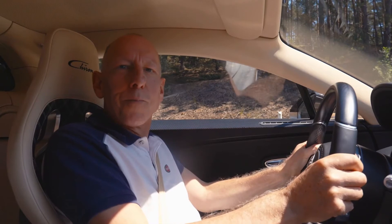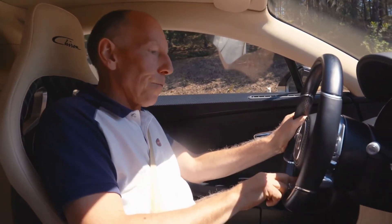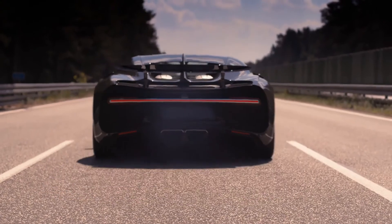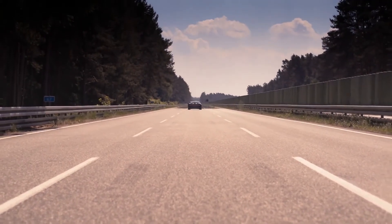So, you want to do a launch control? Well, fortunately in the Chiron it's pretty easy. Pedal pressure on with your left foot on the brake, push the button — and there we go.